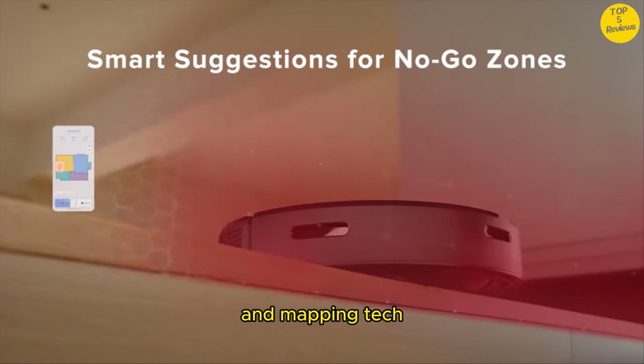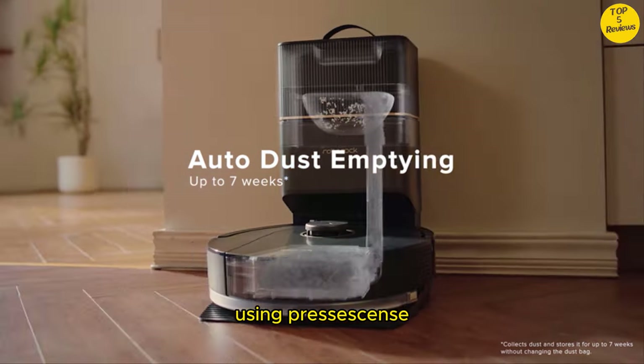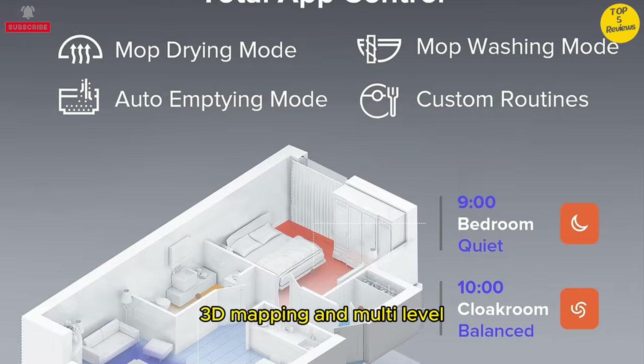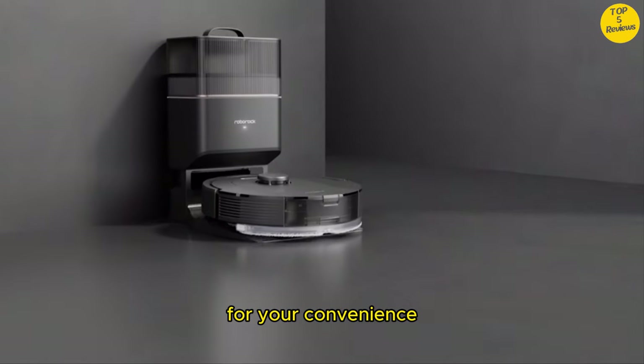Precision Navigation and Mapping Tech: navigate and map your space with precision using PreciSense LiDAR navigation, offering quick mapping, 3D mapping, and multi-level mapping capabilities for creating the optimal cleaning route for your convenience.